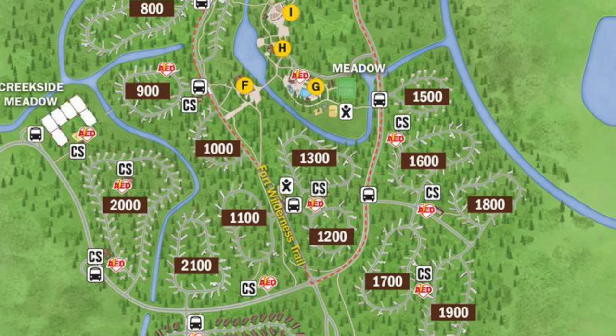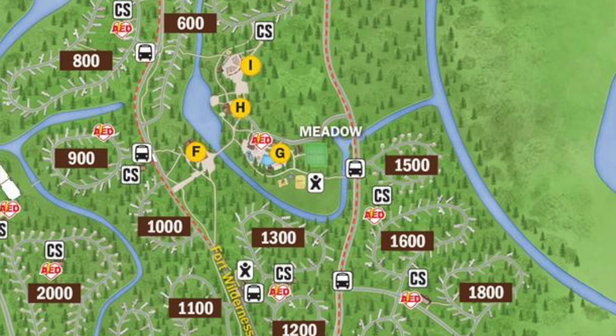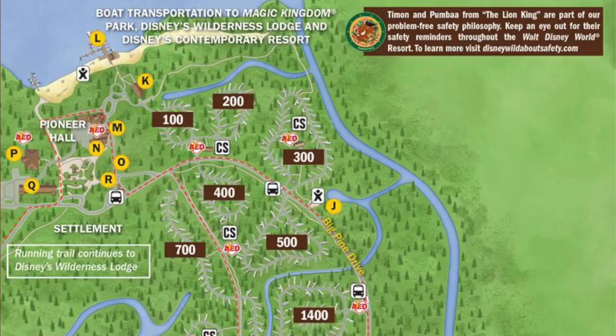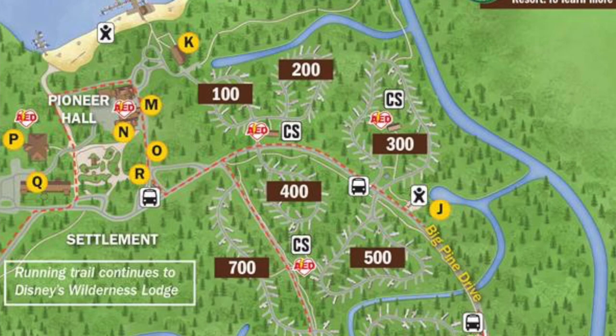The meadow is located in the middle of Fort Wilderness. There's a trading post which is kind of like a gift store, a mini mart with provisions, a pool, and that's where you'll find the campfire and the sing-along. At the back of Fort Wilderness is the settlement — that's where Pioneer Hall is, where you see the Hoop-dee-doo Review, and also where you catch the boat to the Magic Kingdom. The distance between the outpost at the front and the settlement in the back is about 1.5 miles, so it is a very large resort and some type of transportation is necessary.